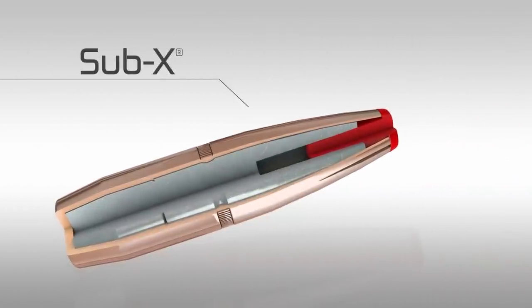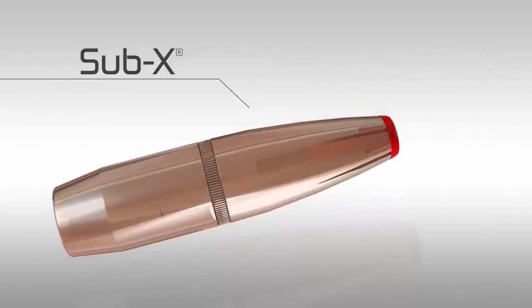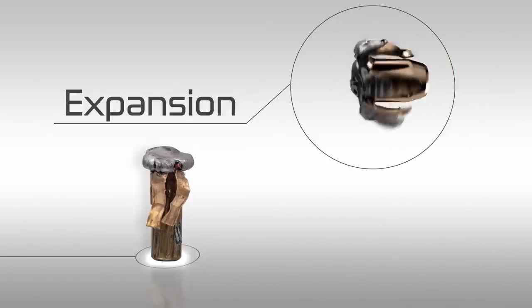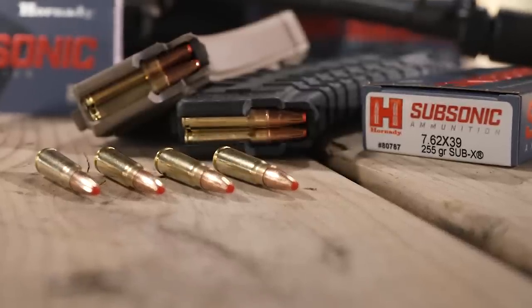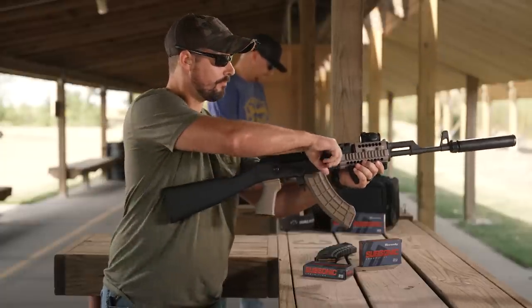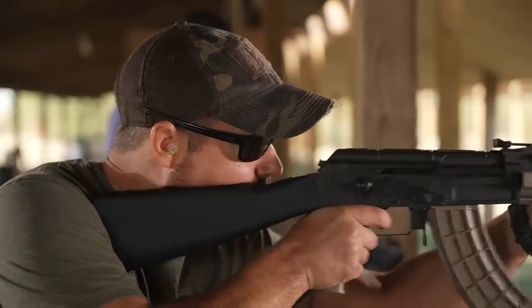Sub-X bullets feature a lead core with a gilding metal jacket. The patented flex-tip design and large flat frontal area acts as a hydraulic wedge that initiates expansion upon impact. This, coupled with long serrations in the bullet jacket, provides effective expansion at velocities as low as 900 feet per second. One big advantage of the 7.62x39 Sub-X load is that you get terminal performance and bullet expansion, which has never been done on a commercial level for 7.62x39 shooters. Now with the Sub-X bullet, you get that tried-and-true terminal performance and expansion, suppressed or unsuppressed.